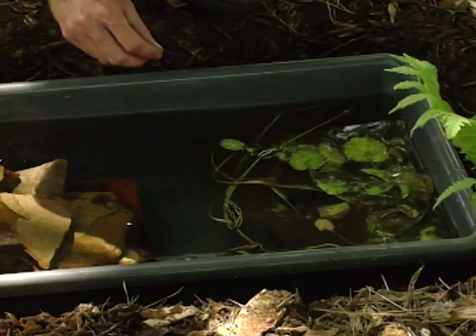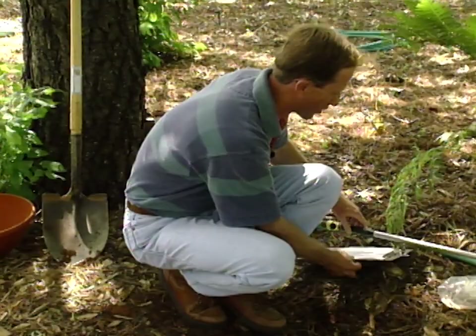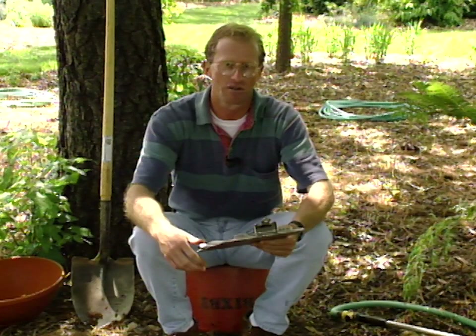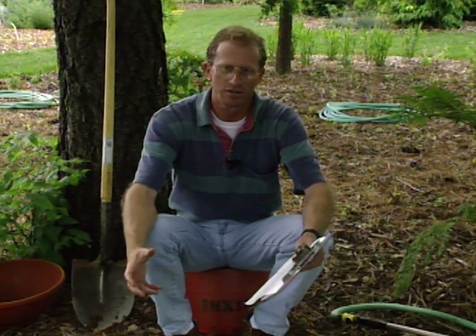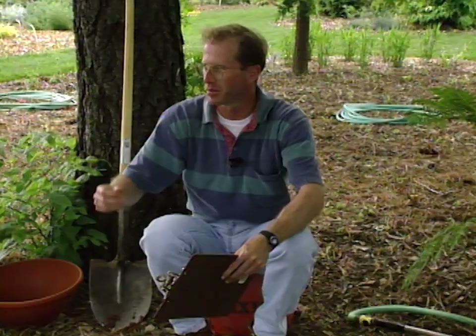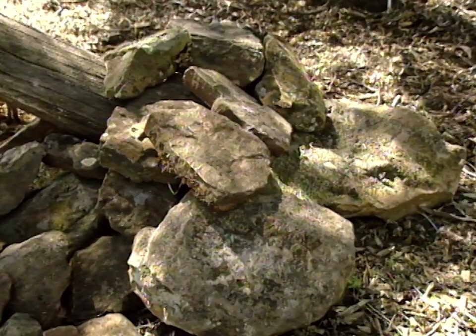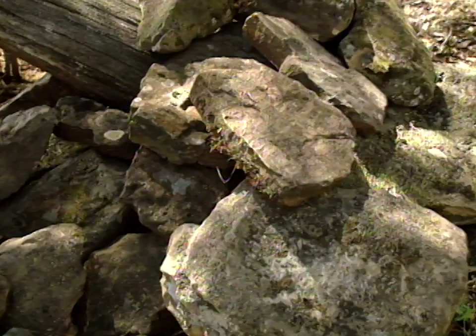That plant adds the third component needed to establish a habitat: shelter. Amphibians prefer moist, cool sites. We've got ours under a shade tree next to our water and food source. To create a shelter, you can simply stack some rocks up. In another habitat we created earlier, we just stacked rocks among a snag, and that too will suffice in attracting toads and frogs for protection.